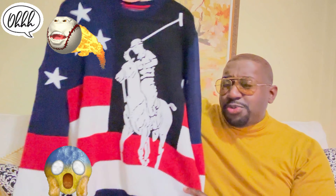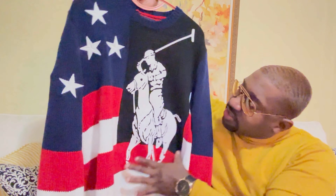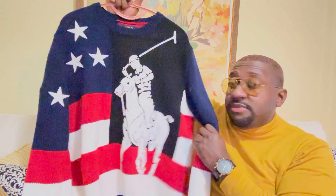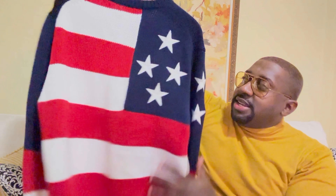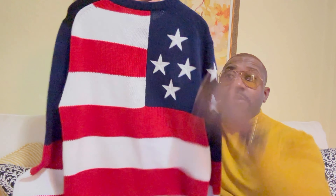Starting off with the sweater — check it out. Love the styling, love the detail of this sweater. I would say this is definitely a rare piece. What I love is the big horseman on the left side, definitely a nice touch. It kind of resembles an American flag — you've got the stars on the right, the red and white at the bottom. Let me show you the back — check it out. Definitely love the styling and the detail.